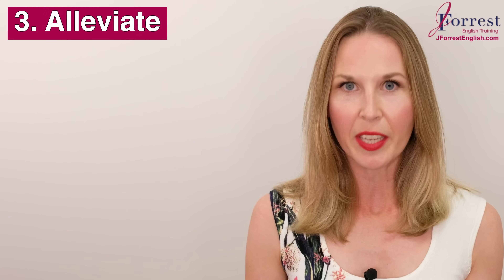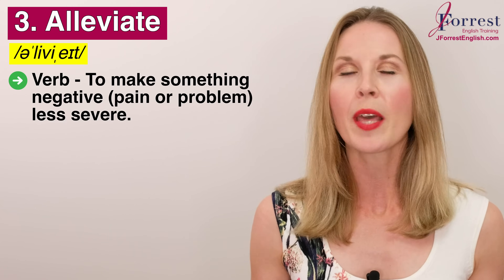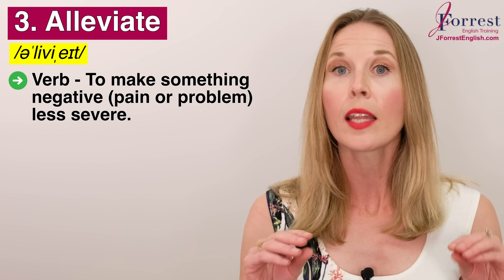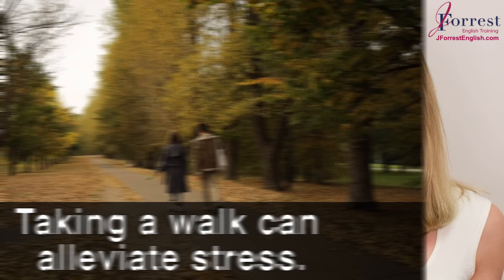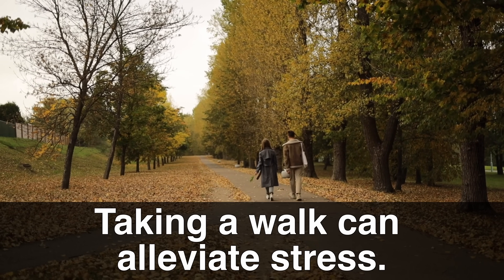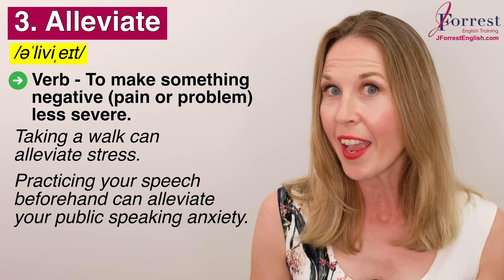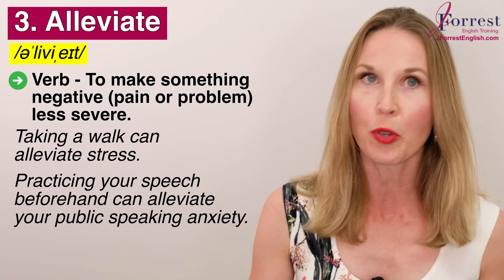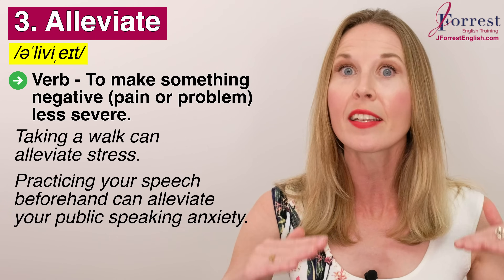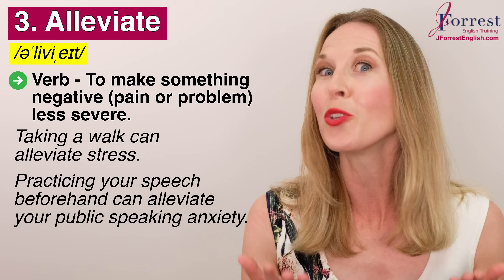Number three: alleviate. Repeat after me: alleviate. This is a verb that means to make something negative like a pain or a problem less severe. For example, taking a walk can alleviate stress — it can make it less severe. Or practicing your speech beforehand, maybe for a job interview or a presentation, can alleviate your public speaking anxiety. So make sure you practice.